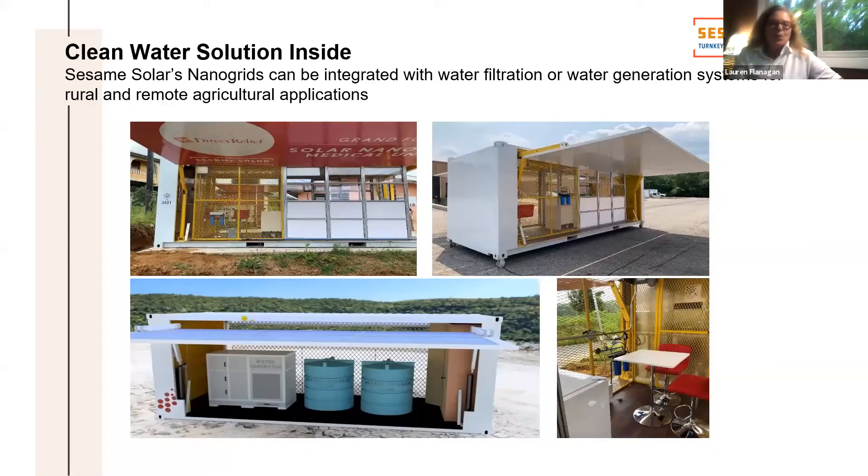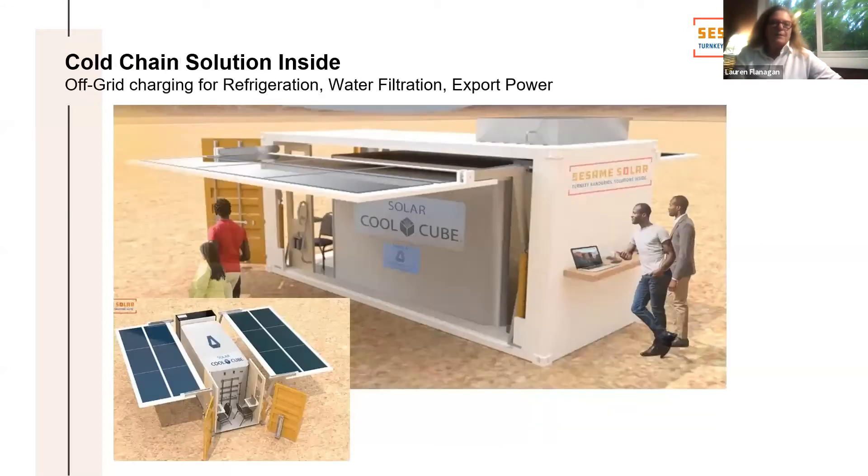We can do water filtration and water generation, and have done that in the Caribbean. We have a refrigeration partner for full-scale commercial walk-in refrigeration for food security.